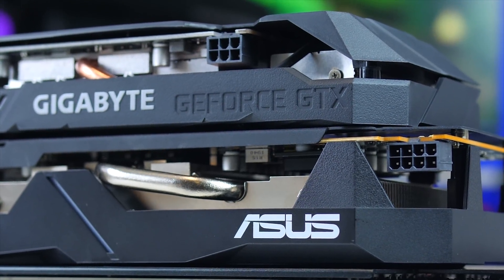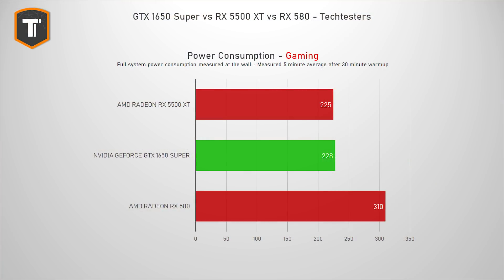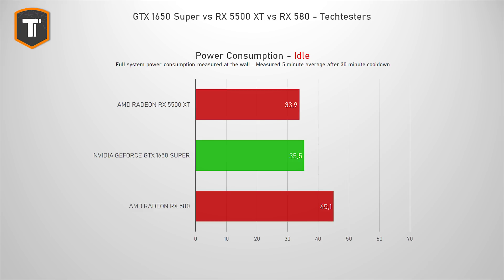Let's start by looking at the average power consumption of this system while gaming. You can see the RX 5500 XT and the GTX 1650 Super are much more efficient, using around 80 watts less on average than the RX 580. And the difference at idle is big too, with the RX 580 using around 10 watts more when you're just letting your PC do absolutely nothing.